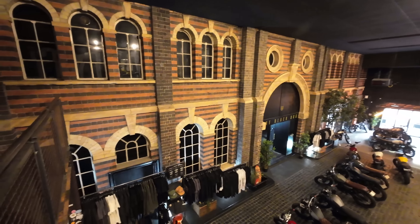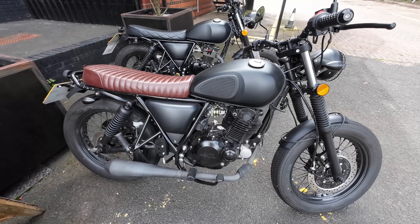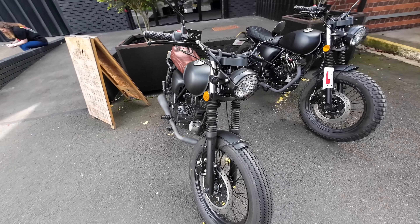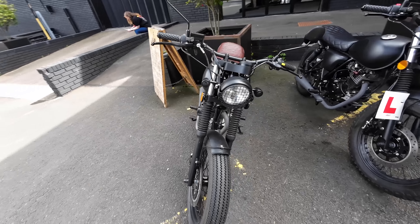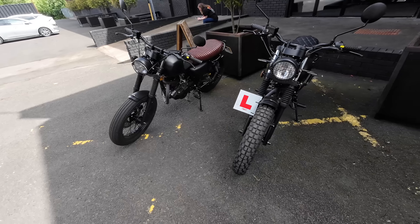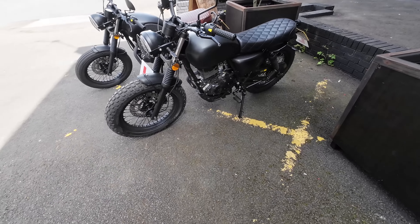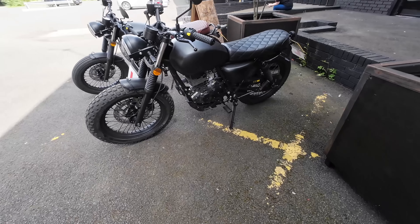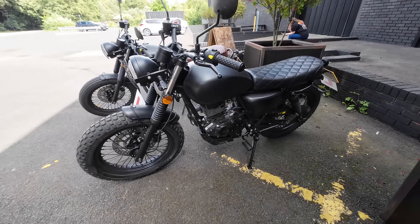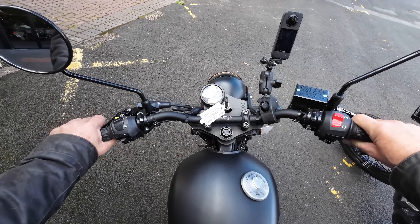I was bowled over by how friendly and helpful the crew were when I arrived at Mutt. They even offered to look after the dogs for me while I went on my pre-booked test ride. I'd booked the 250cc Mongrel — the bike with the brown seat which retails at £3,950 — but because I'm interested in a 250 Sabbath I was also offered a ride on a 125cc Sabbath, which is identical in style and riding position to the 250.